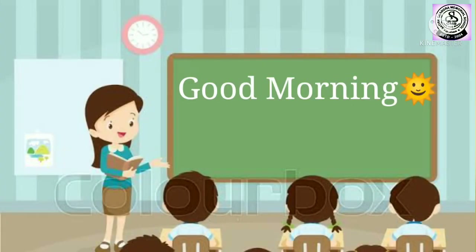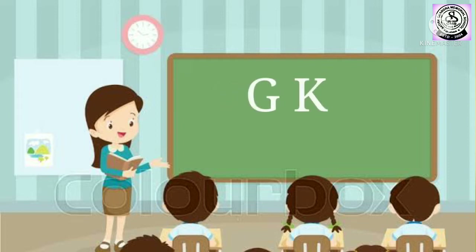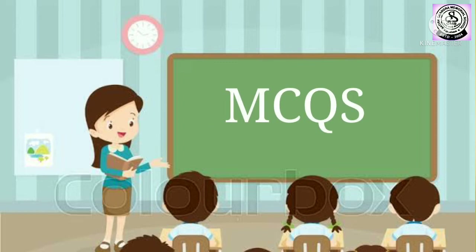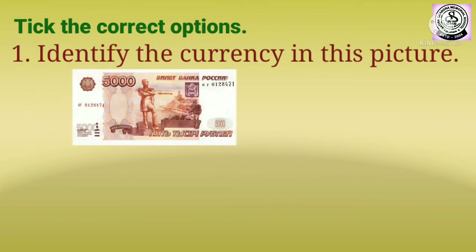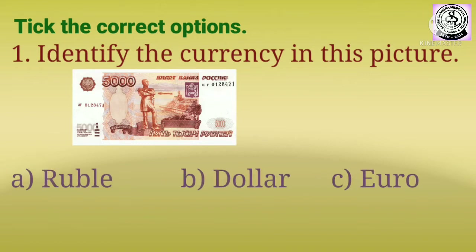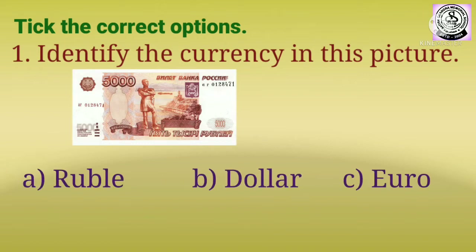Good morning children, welcome back to our GK class. Today we will do MCQs — MCQs means multiple choice questions. Let us start. Take the correct options. Number one: identify the currency in this picture. The options are: A) Ruble, B)